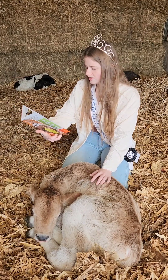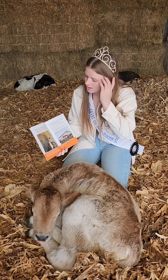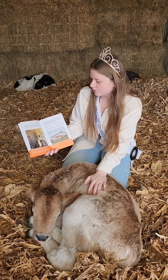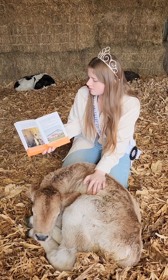Veterinarians also monitor the cattle to treat illness when needed. After the milk is collected, it is filtered and cooled. Then it is hauled to the processor. The processor will make our milk into cheese.